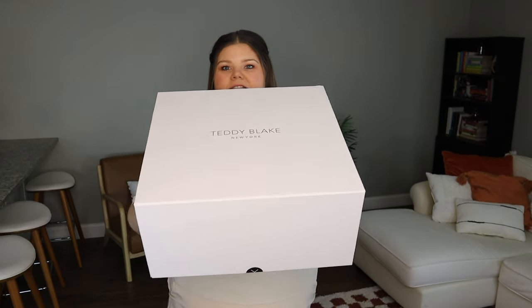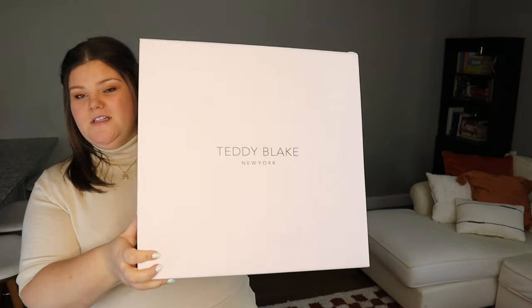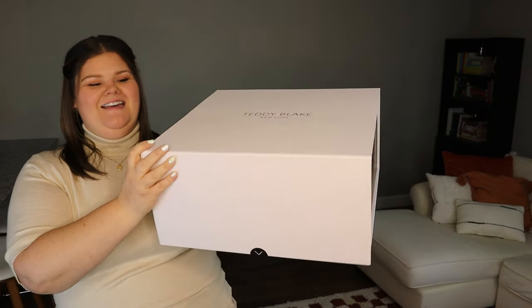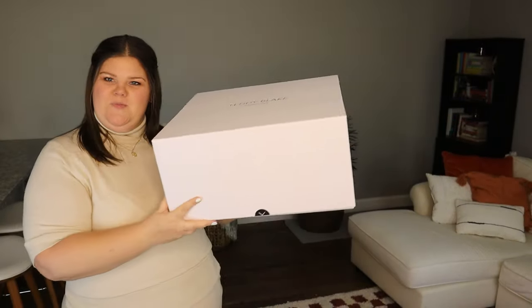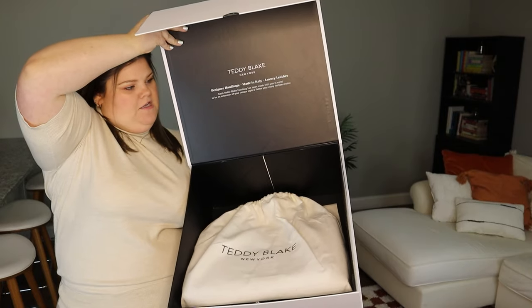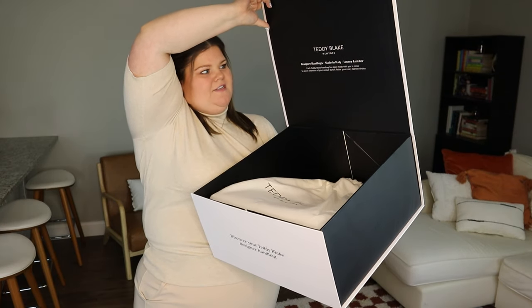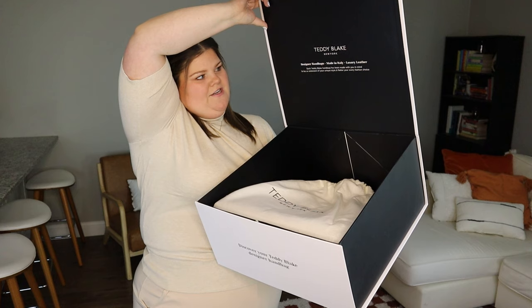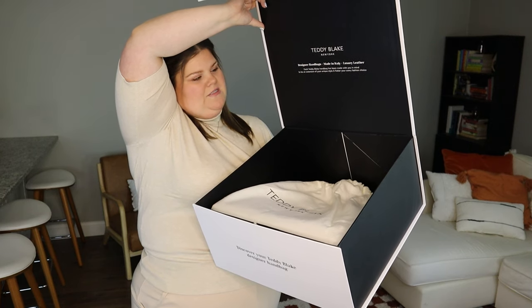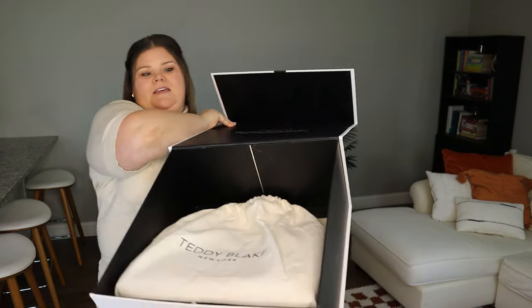It arrived in a regular brown box, but inside was this super heavy duty cardboard box — super luxury. It says Teddy Blake New York on the front. It's huge, such good quality, with contrast black on the sides, really pretty. When you open it, there's a little mission statement on the inside that says: Teddy Blake New York designer handbags made in Italy, luxury leather. Each Teddy Blake handbag has been made with you in mind to be an extension of your unique style and flatter your every fashion choice.